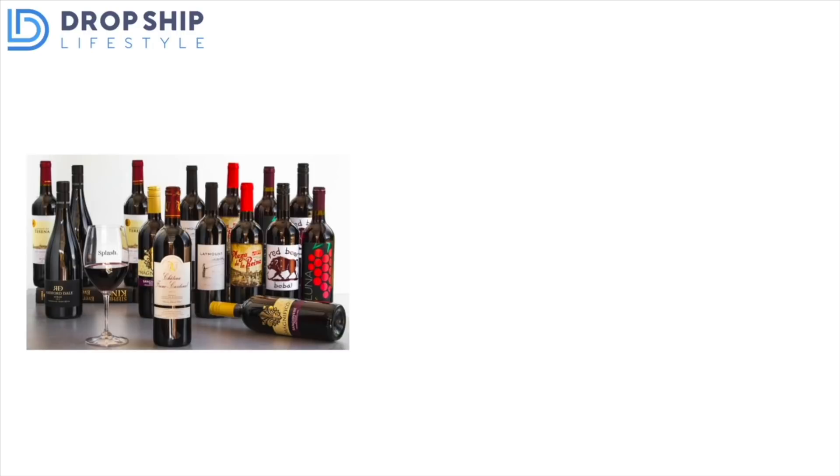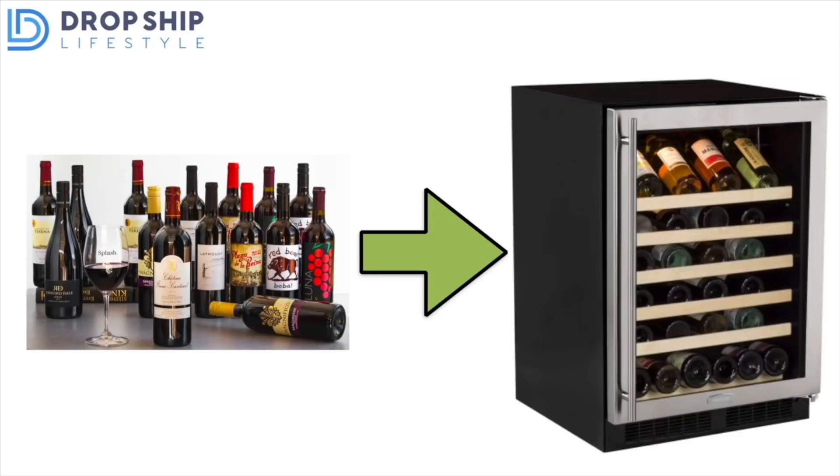Another extremely similar niche would be wine refrigerators — same exact reasons as home bars, but this is a niche with very expensive products. The buyers are upper middle class, they have the money to spend, and they are definitely buying these right now.